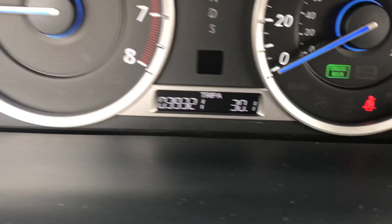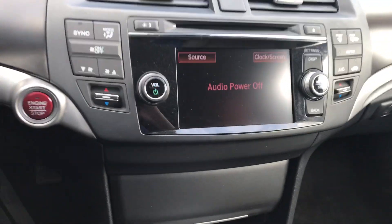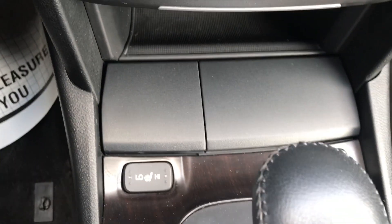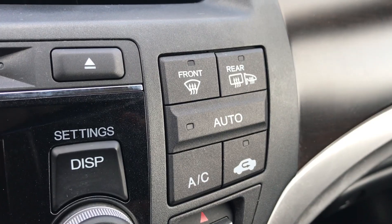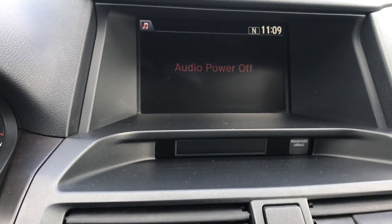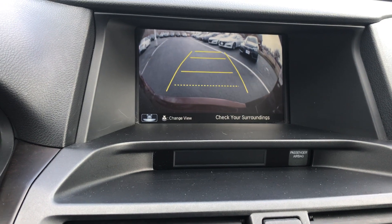There are currently 39,321 miles on the Crosstour. It does have dual zone climate control, heated seats for both driver and passenger, rear window defrost, and heated side mirrors. You can also see the location of the backup camera.